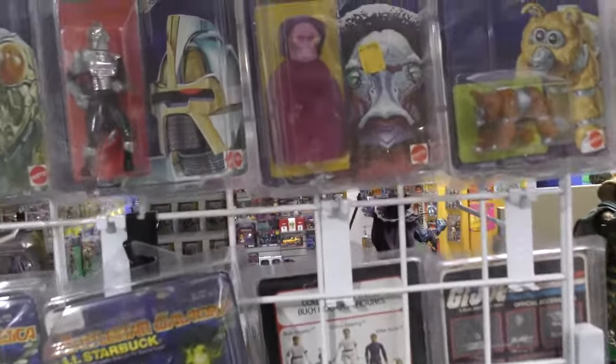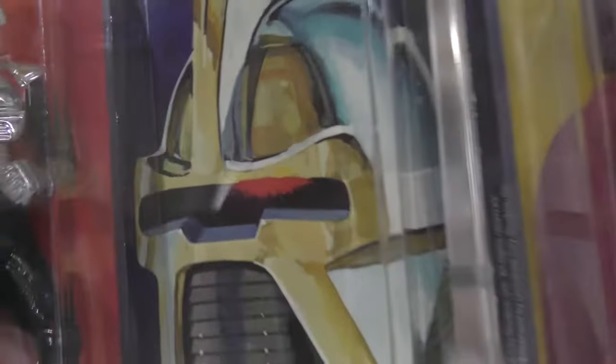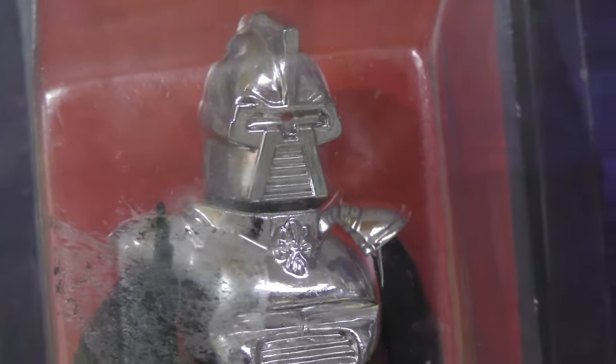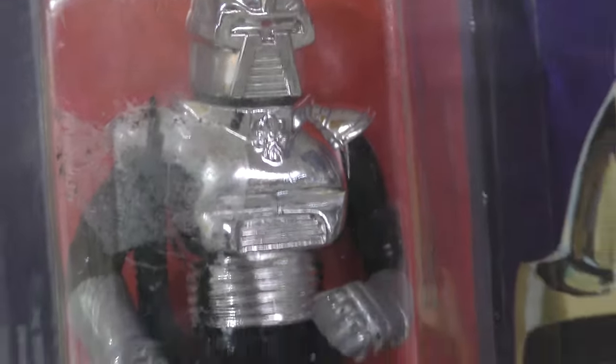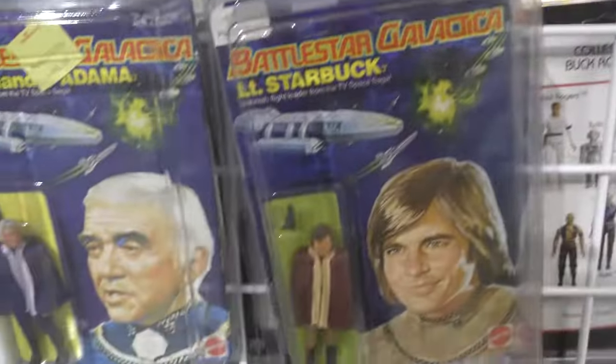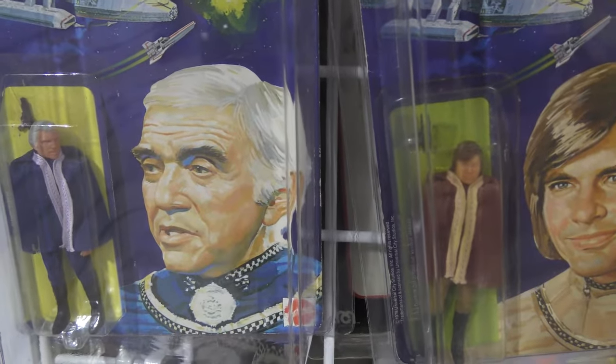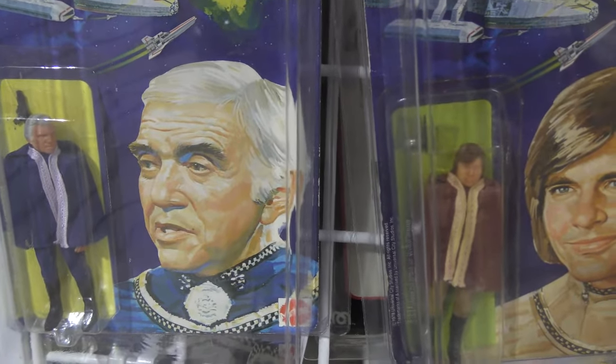What I noticed was that on the Cylon they went through the trouble of actually painting a little red dot in the middle of his forehead, but then they can't bother to put any paint on the faces of the human action figures. What's up with that?